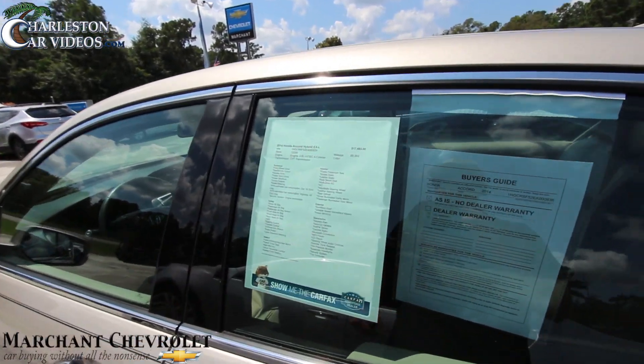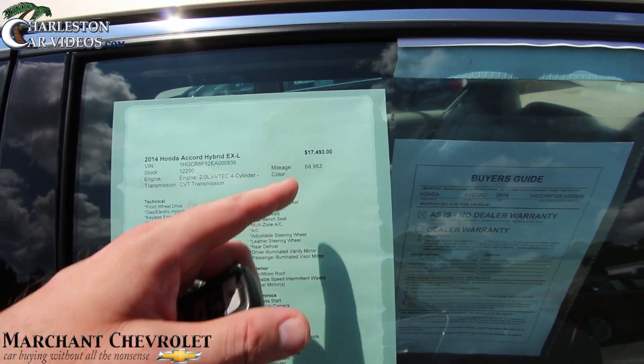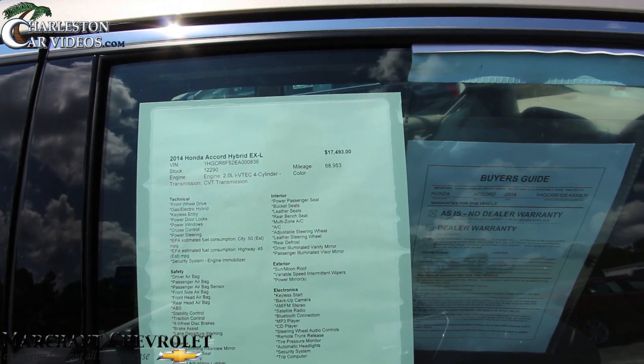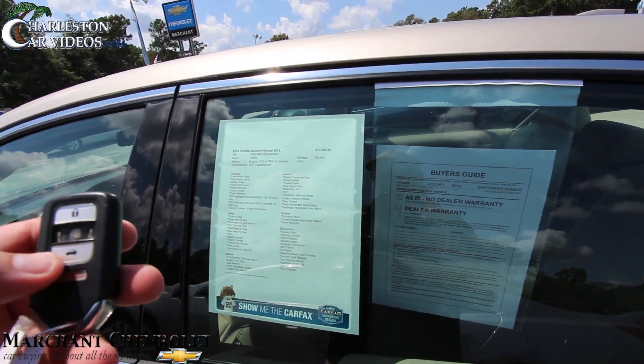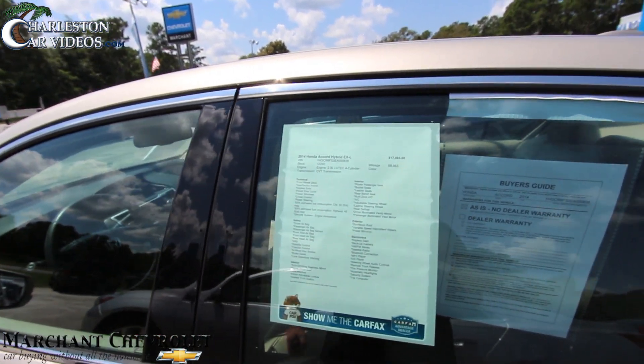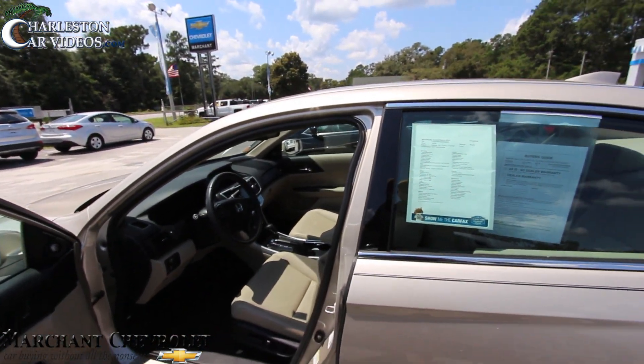Let's take a look at our window sticker. The price is $17,493 and the mileage is 68,953. It's got a 2.0-liter i-VTEC 4-cylinder. Pretty good price, folks.